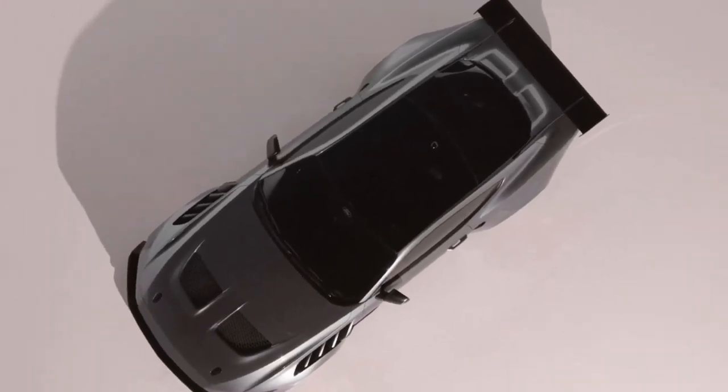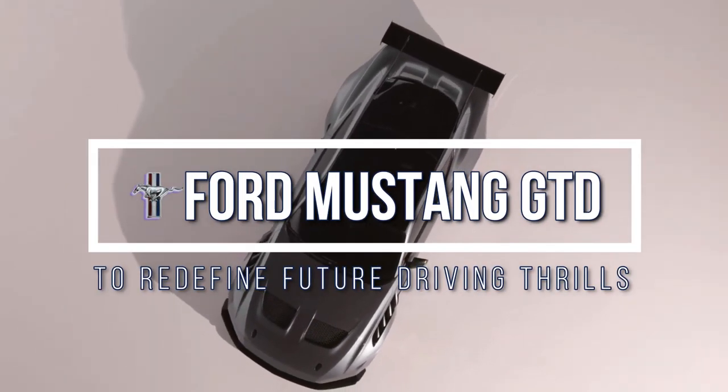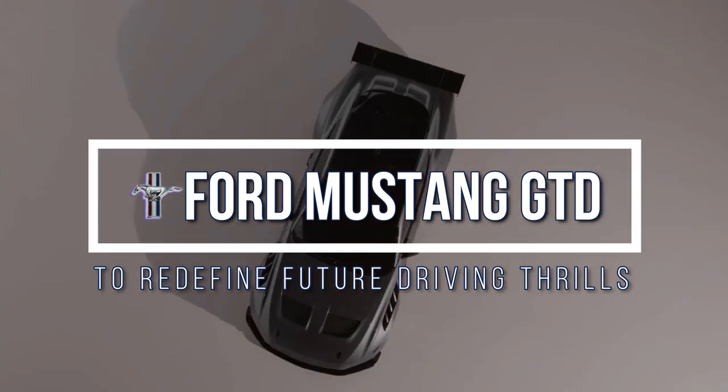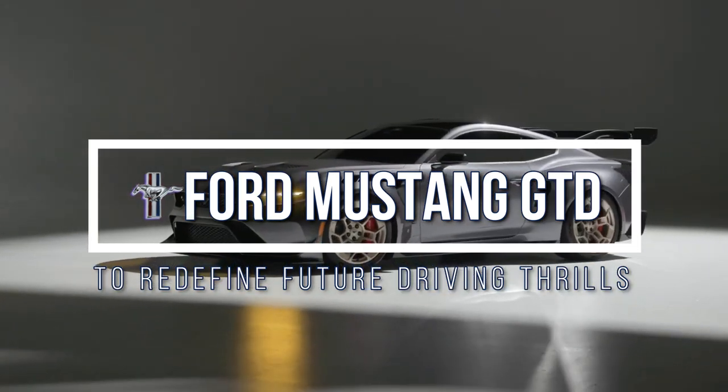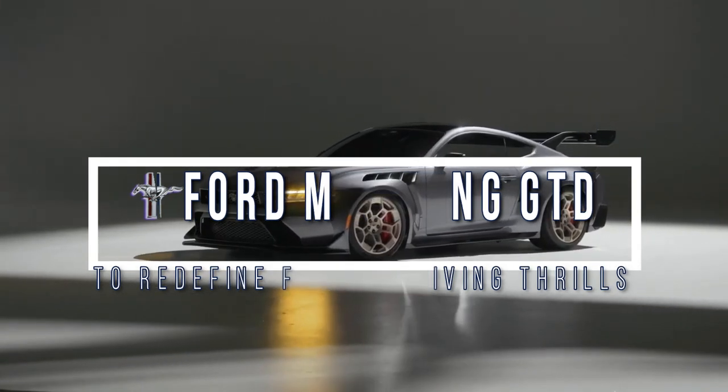The much-anticipated limited-edition Ford Mustang GTD has been officially unveiled, solidifying its place as the ultimate road-ready version of the iconic pony car. Set to make its debut next year, the Ford Mustang GTD is poised to redefine driving exhilaration.